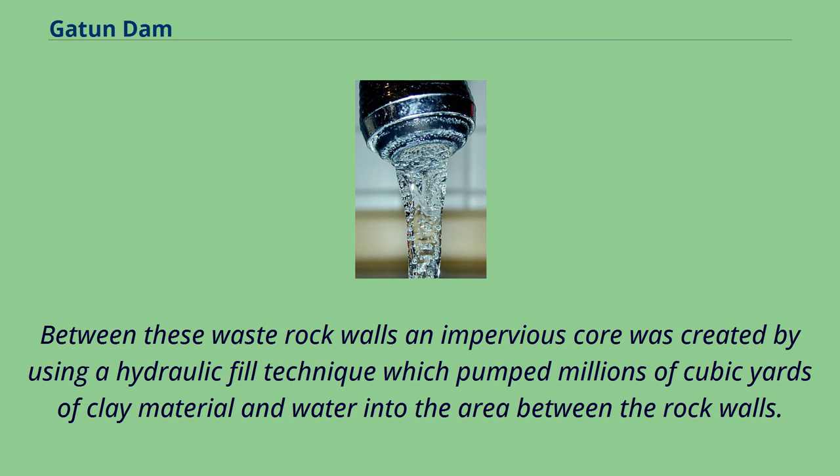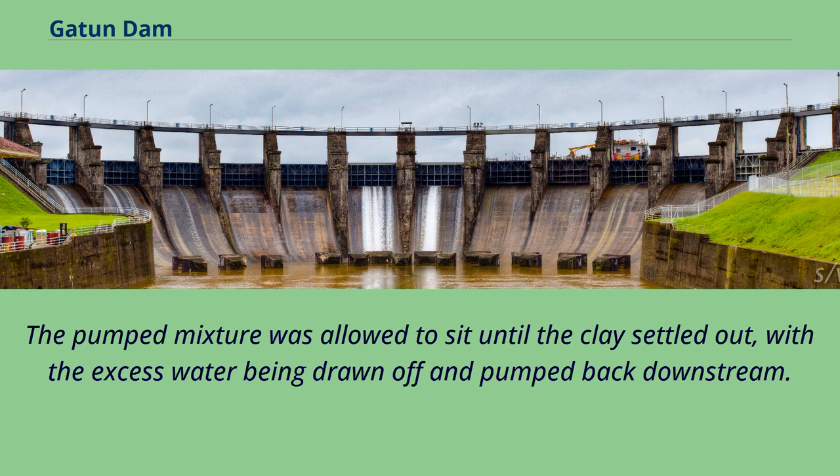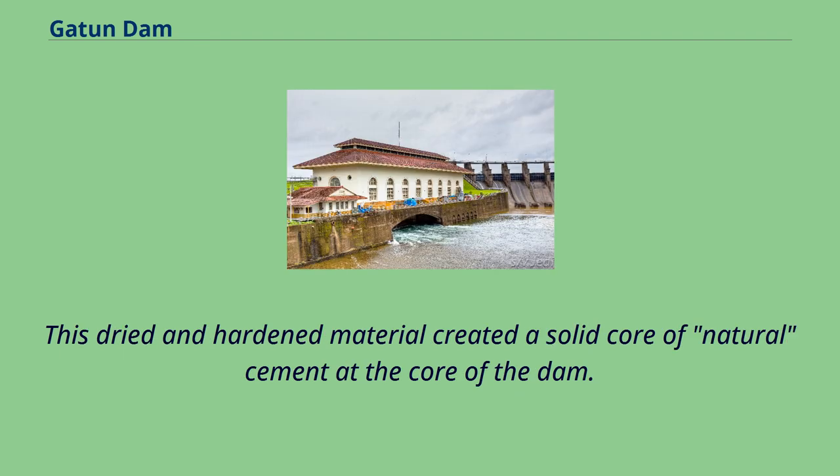Between these waste rock walls an impervious core was created by using a hydraulic fill technique, which pumped millions of cubic yards of clay material and water into the area between the rock walls. This fill was made by digging up the soft clay present in the valley below, where dredges excavated the clay and water and loaded it into pumps that delivered it into a pond created between the inner and outer walls of the dam. The pumped mixture was allowed to sit until the clay settled out, with the excess water being drawn off and pumped back downstream. This dried and hardened material created a solid core of natural cement at the core of the dam.